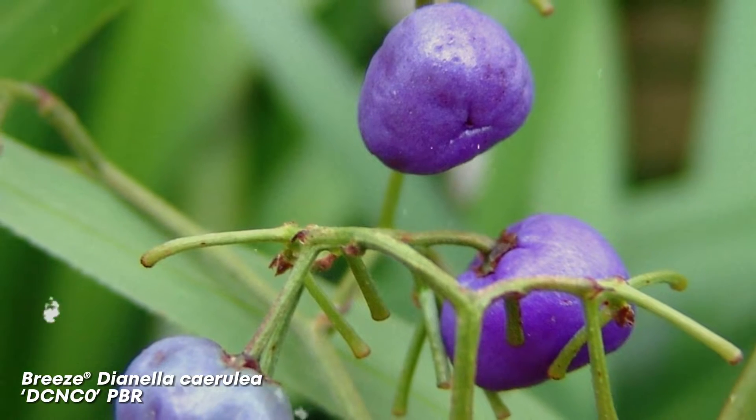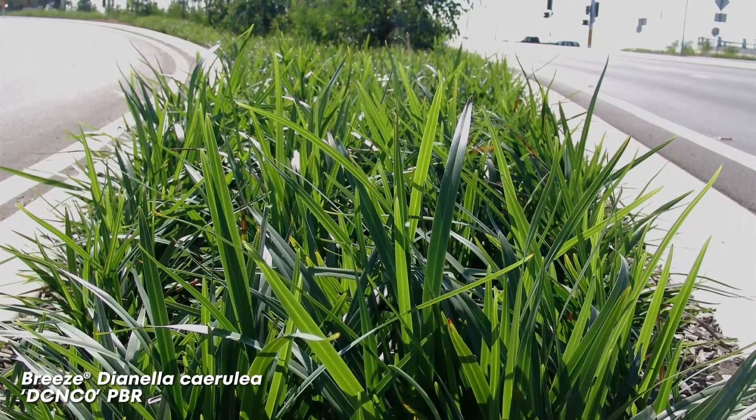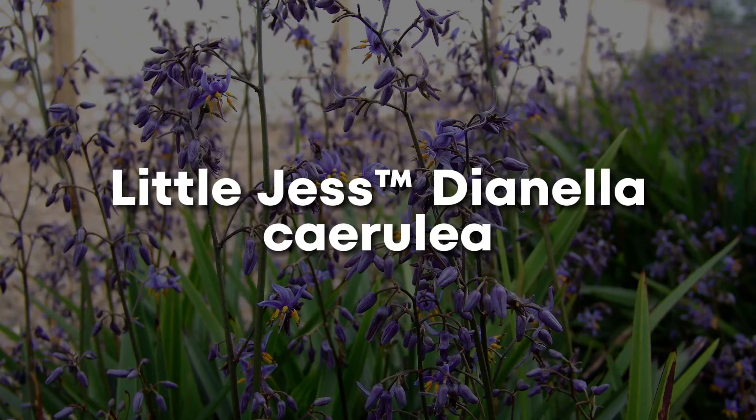Breeze Dianella cerulea. Breeze Dianella is a fast-establishing plant that fills gaps and out-competes weeds. This plant is suitable for ground cover, borders, or in containers for patio design, even though you're probably not looking for erosion control in your containers. It strengthens the soil by up to 297%.